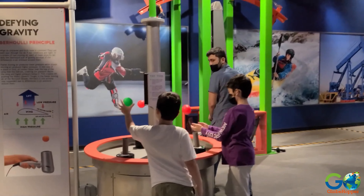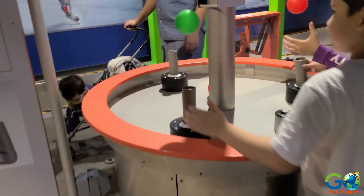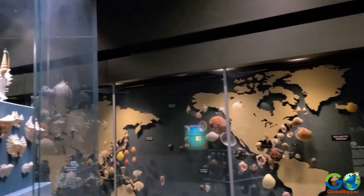Engaging interactive displays invite visitors to dig deeper into fascinating topics like geology, climate, and ecosystems.